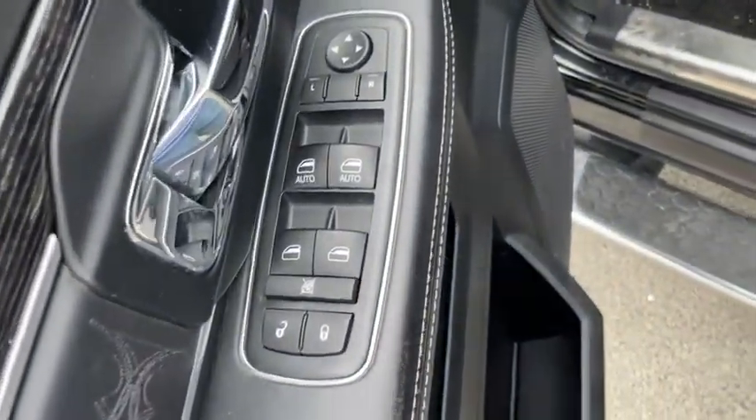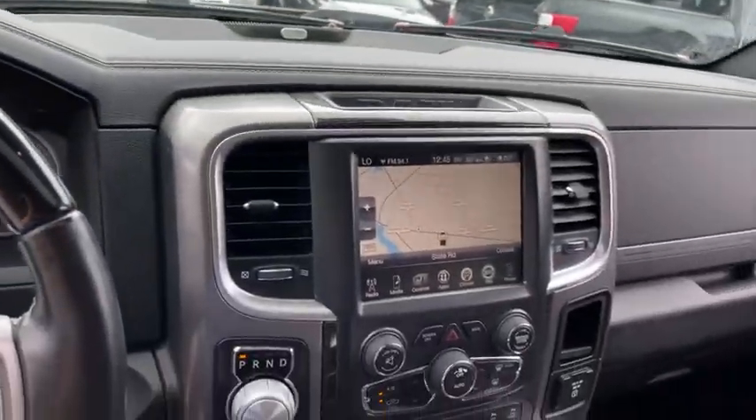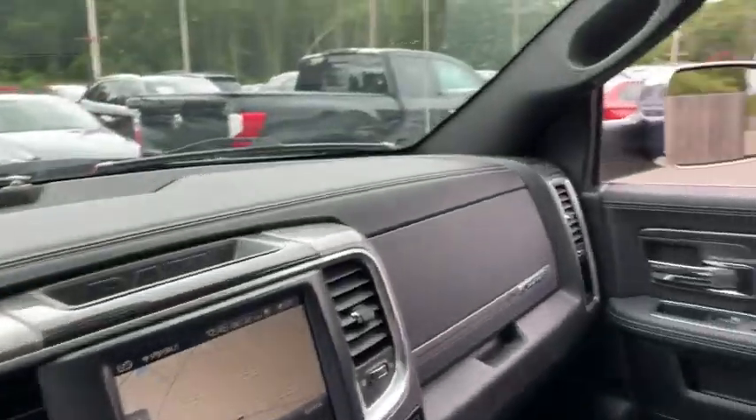This vehicle has less than 80,000 miles. Here are some of this vehicle's great options: tow hitch, power sunroof, backup camera, universal garage door opener, heated steering wheel, and trip computer.